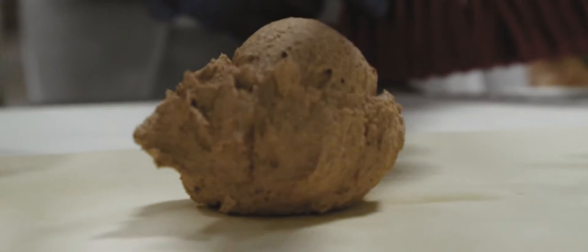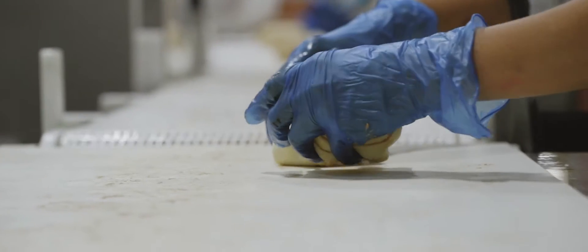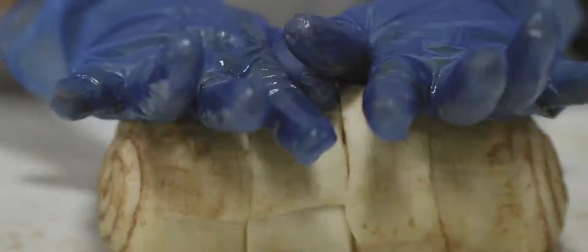It could be an automated process, but we prefer not to. We do a lot of hand labor here, which yields a hand-crafted item that is not machine-made. So, in turn, that gives you that homemade type of product that you're getting.